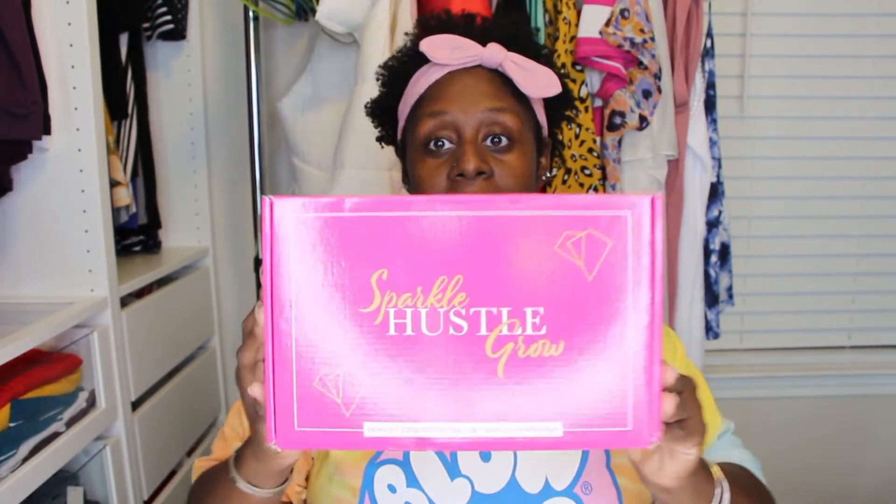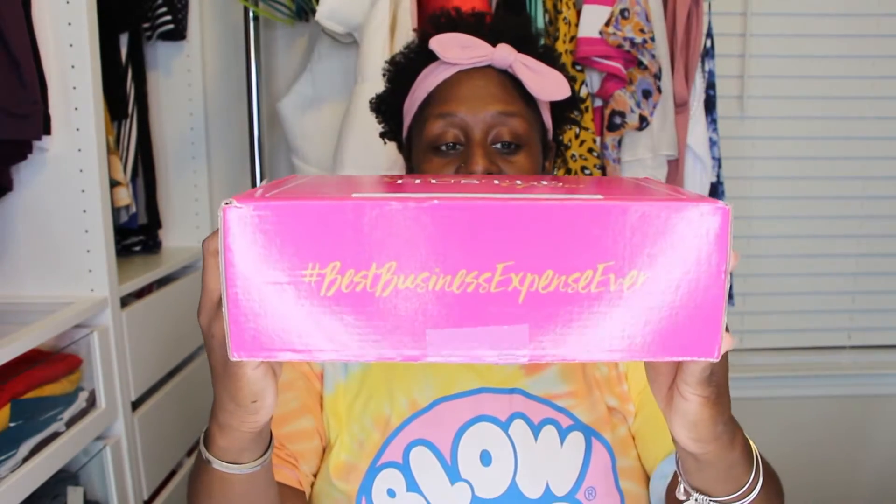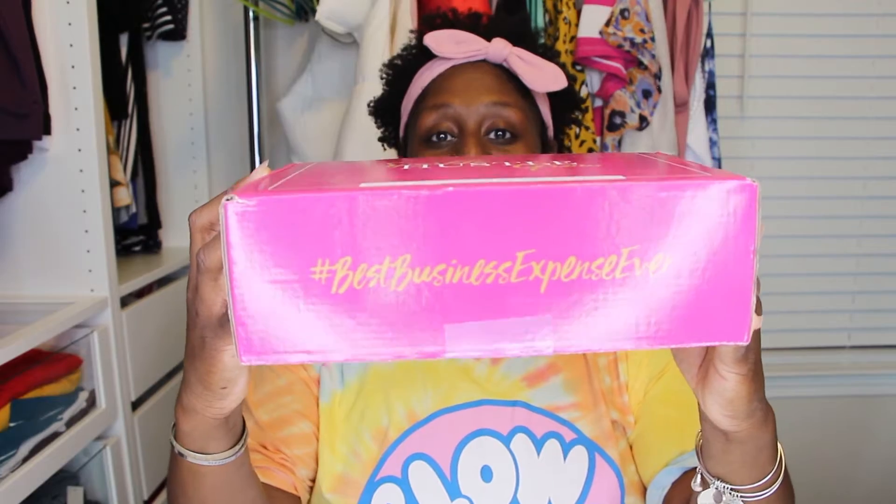I just love their website. On the edge here it says hashtag 'best business expense ever.' I think this is just such a cute box — very pretty pink box. The items in this box are supposed to be really helpful to grow your business as an entrepreneur. So we're just going to see what we have in here.